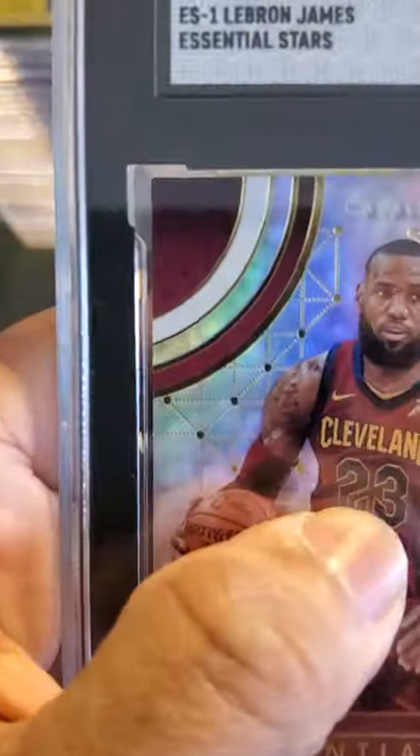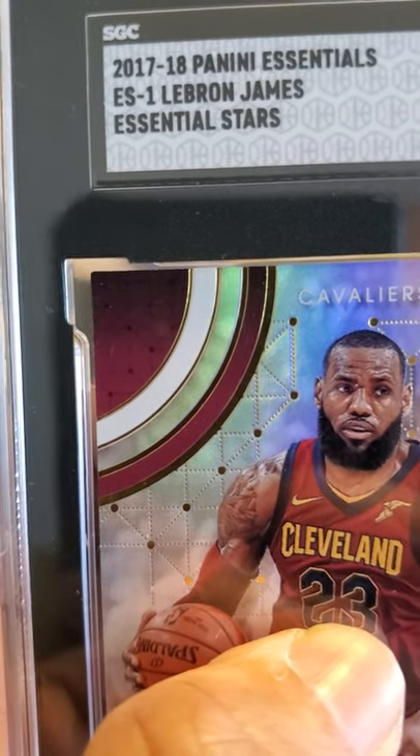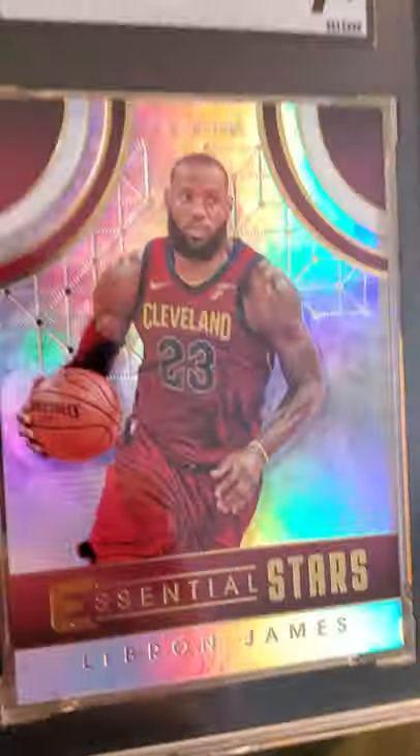We have a LeBron James — 2017-2018 Panini Essentials LeBron James Essential Stars, received a 9. Nice looking card.